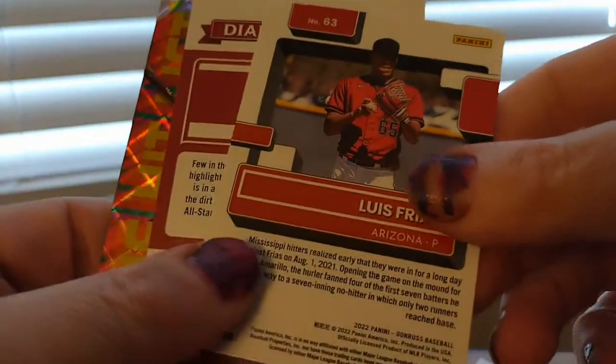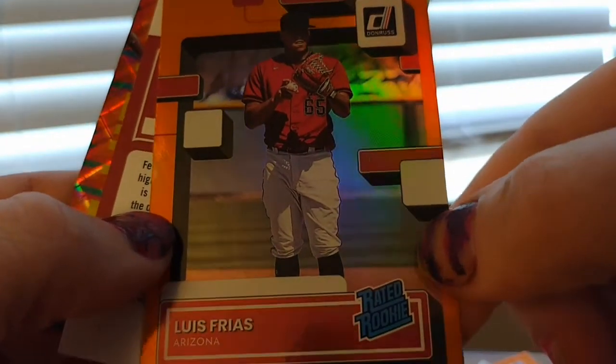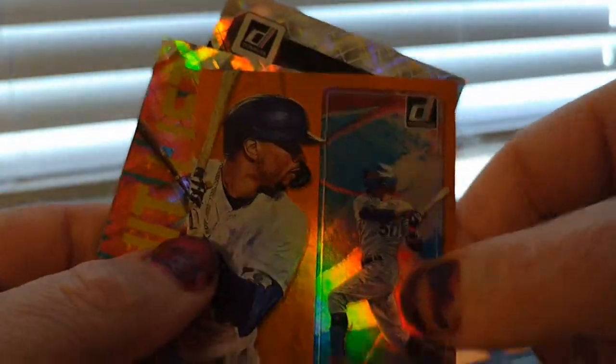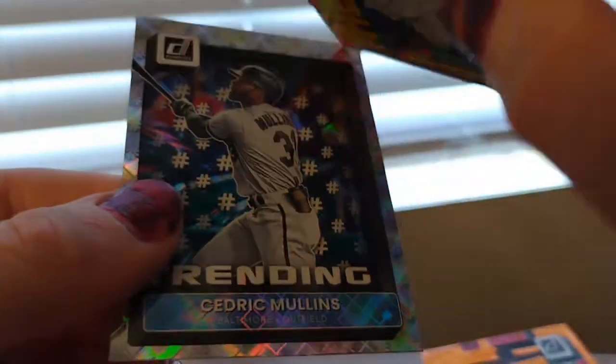I guess some of the cards are backwards. Great rookie, orange, rookie mix. Another Devin King — a little different kind of Devin King. Whoa, this is tiny! That's really cool. So far no complaints.